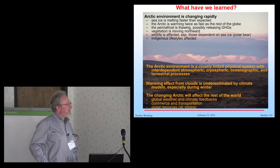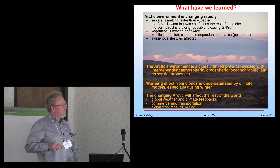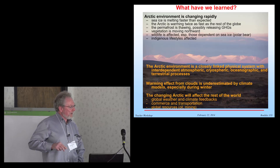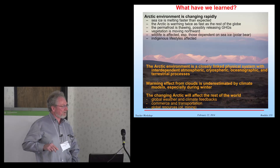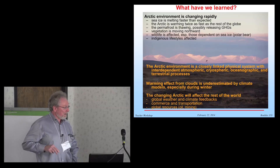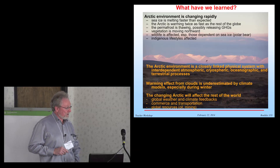So in summary, the key things we've learned are that the Arctic environment is a closely linked physical system, with interdependent atmospheric, cryospheric, oceanographic, and terrestrial processes. The warming effect from clouds is underestimated by climate models, especially during winter — we know the models don't handle this very well right now. The changing Arctic and its impact on the societies up there is also very important. Thank you.